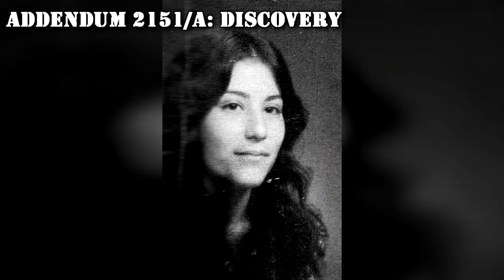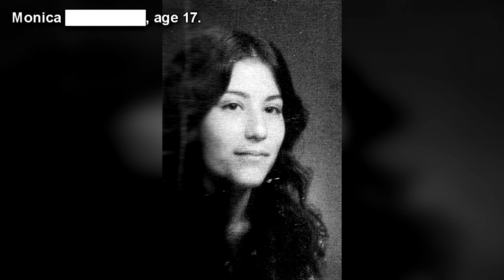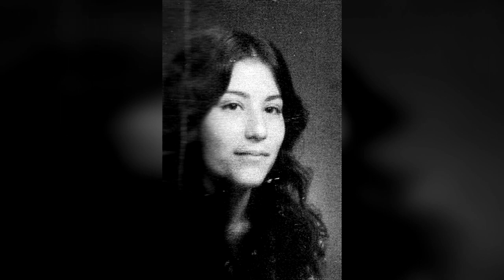Addendum 2151-A: Discovery. SCP-2151-A, B, and A-1 were initially discovered in the home of Mr. [REDACTED], in the second-floor room of their youngest daughter, Monica. Current SCP-2151 timelines have revealed that the initial contact event began on September 17, 1971, at roughly 1900 hours, when Mr. [REDACTED] and [REDACTED] were away from the home. Upon discovery of the SCP-2151-A-1 entity, Mr. [REDACTED] alerted the local authorities and Foundation agents intervened.